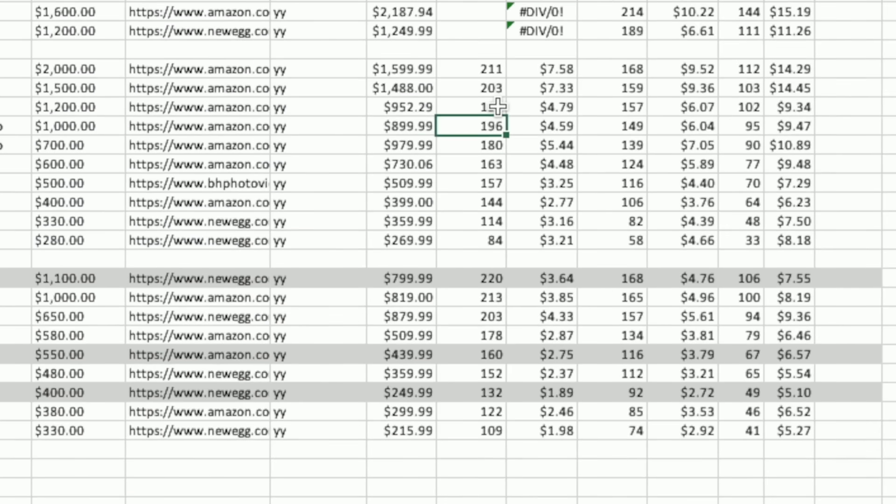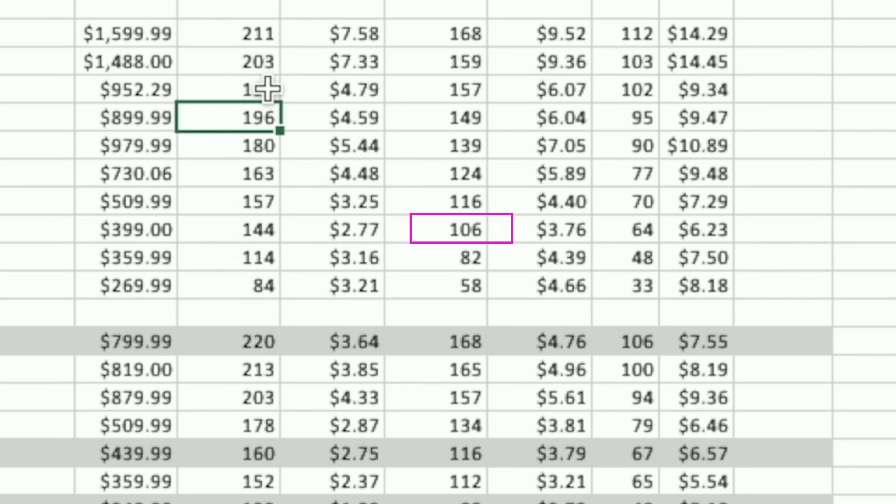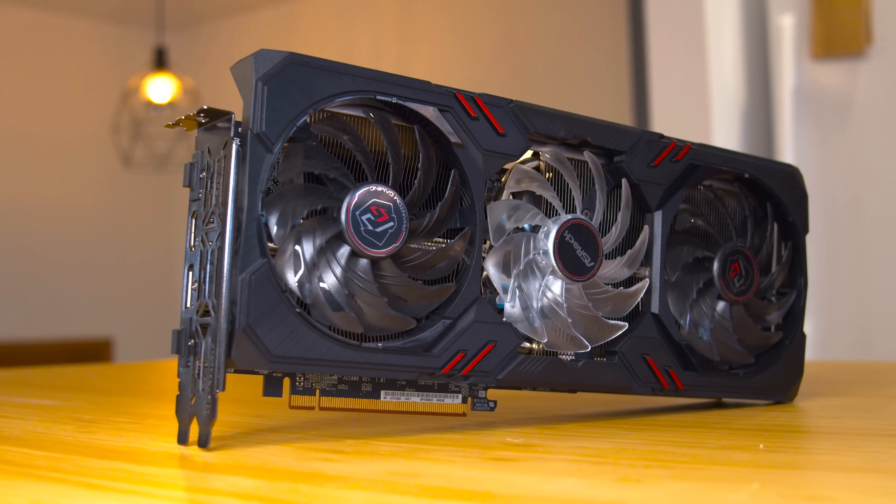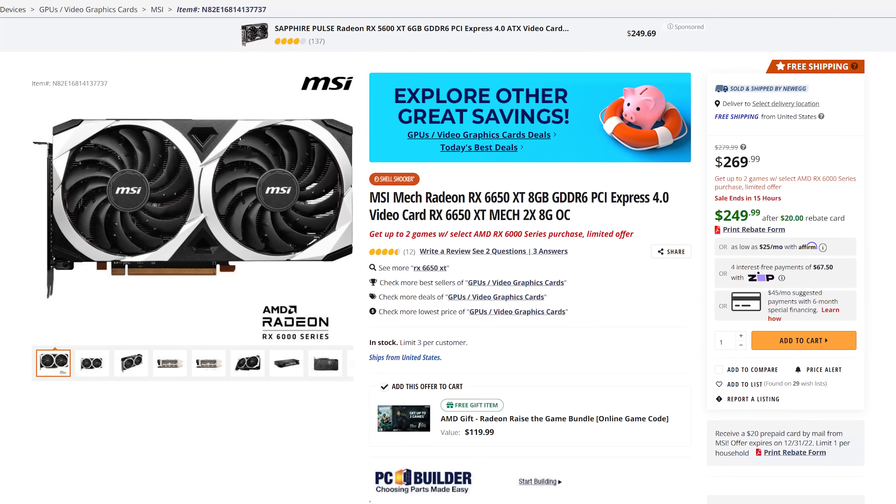That is the entire reason why we do a cost per frame analysis, because essentially you want to find out if at 1080p in the games that you play you're going to get 100 frames per second, how much is each and every one of those frames costing you? From that calculation you can then compare it to a different GPU that you may be able to purchase — one that may be even better value. But there is one thing I want to highlight about how it may be misinterpreted or not used correctly.